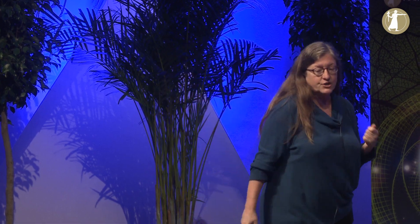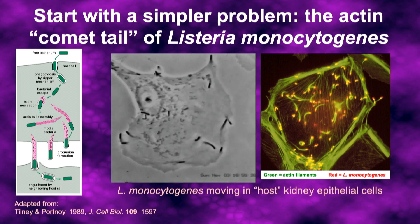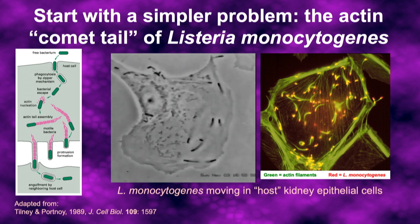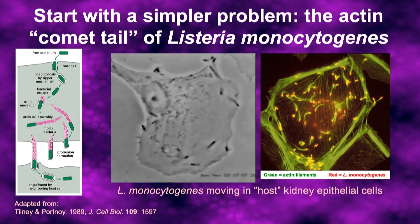To make some progress on that question, we turn to a simpler system — a bacterial pathogen called Listeria monocytogenes, which causes a rare but very serious form of food poisoning. Listeria has figured out how to actually get inside of the cells of the human or other mammal it infects, and use the actin from those host cells to produce structures called comet tails that push the bacteria around inside the cells.